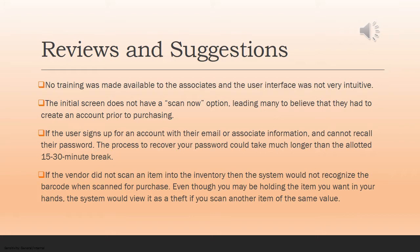Now we're going to review reviews and suggestions. Most of these are from personal experience. When we were in the office at Geico about two years ago, we replaced all of our vending machines with micromarkets. Things I noticed were that no training was made available to associates and the user interface was not very intuitive. There was a lot of crowding on the screens, so you really had to read through every little section. It was hard to determine what were ads versus what you actually needed to click on to process the transaction.